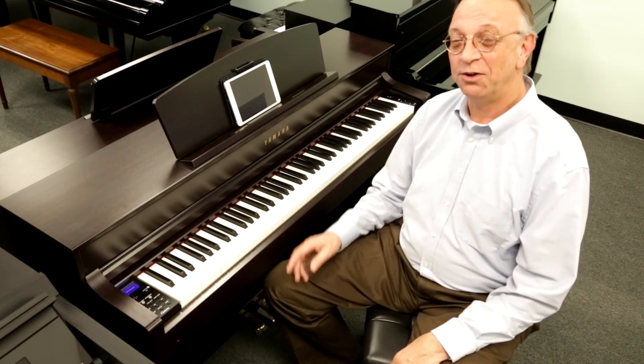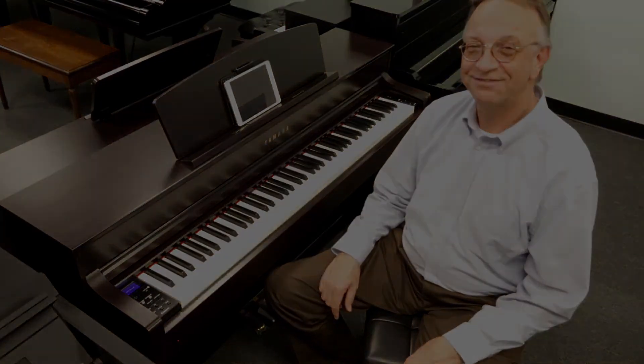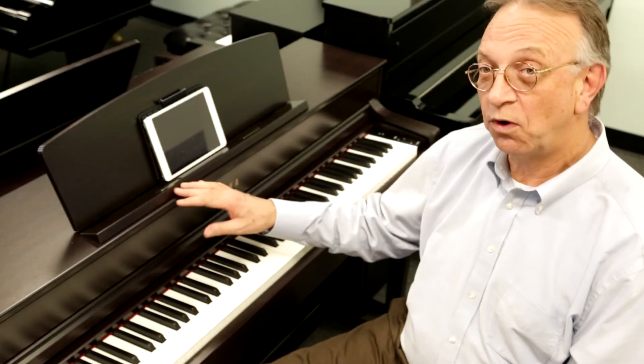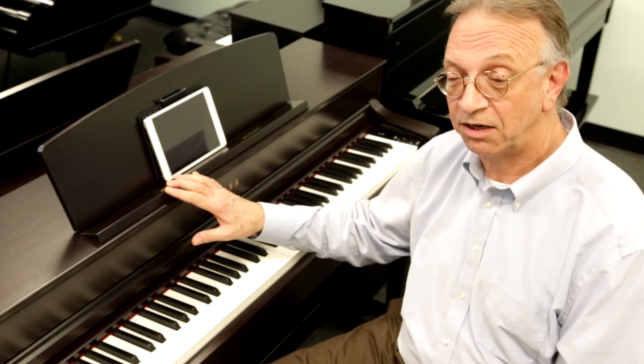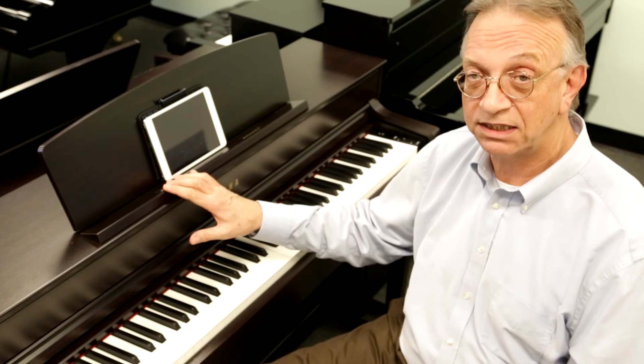Bluetooth audio allows you to stream music from your portable smart devices. There are tons more I would like to show you about this fantastic piano. Please come and see me at 650 Fraser Drive in Franklin, Tennessee.